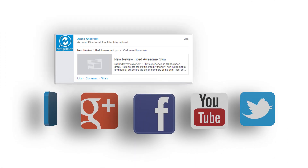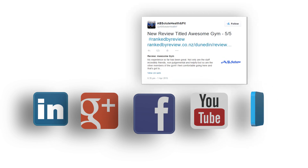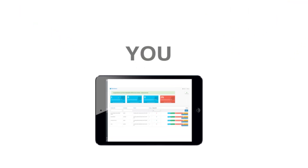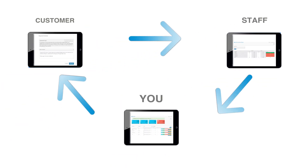They'll then amplify your reputation by spreading your positive reviews across multiple platforms. Amplifier makes it easy for you to cultivate your goodwill by providing you with a response portal and monthly reports on your staff's interactions.